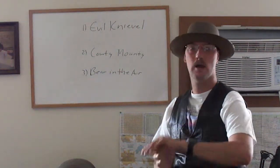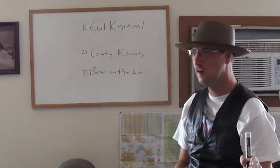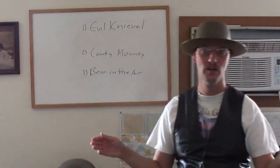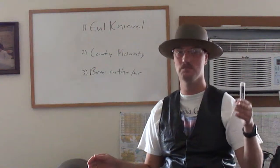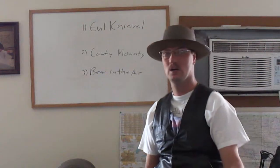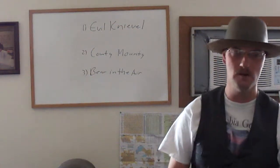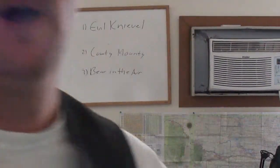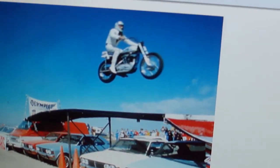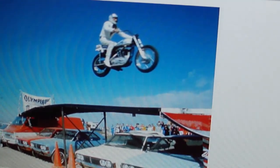Everyone of you knows about the famous daredevil, Evil Knievel? That guy has broken so many bones in his lifetime. I'll show you a picture of Evil Knievel in one of these daredevil jumps. Wow, this guy is tough as nails.